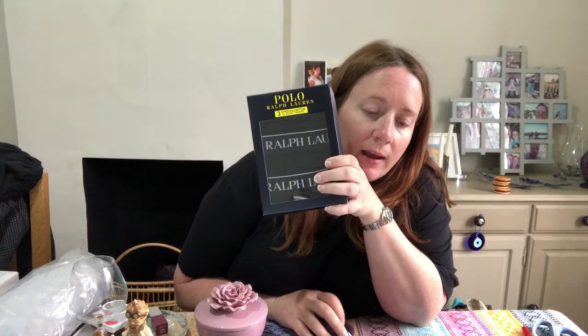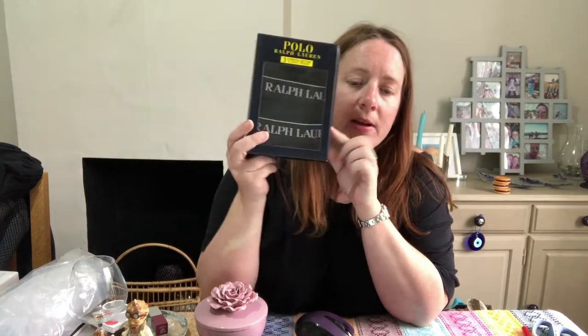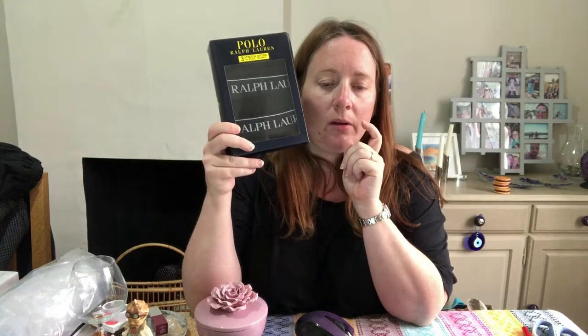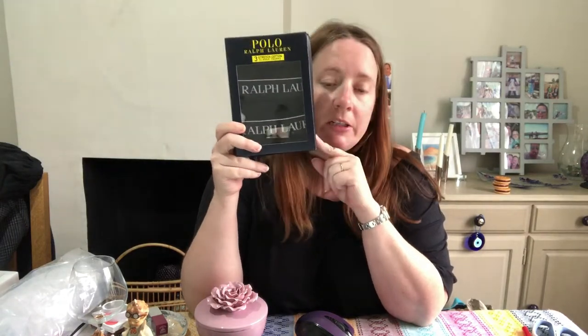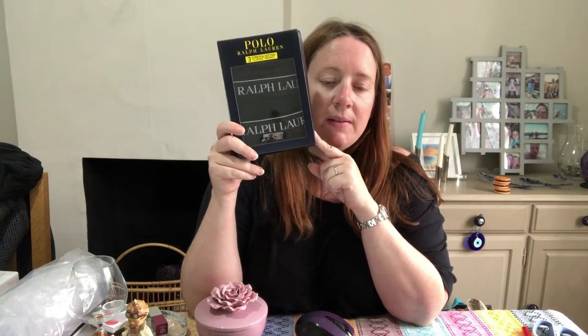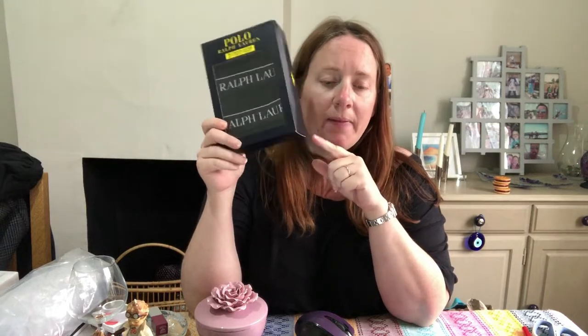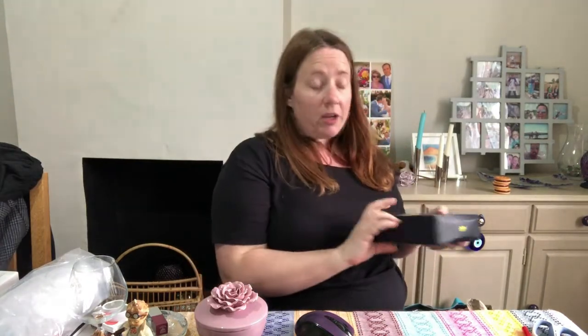Some Ralph Lauren boxer shorts, also ex-Costco stock. These cost £2.35. Had them since July — had them up for £28.99. Someone offered £18 and I said no. When they offered £20 I thought I'd take it, because £2.35 into £20 is fine by me. I think they're going to Belgium via the Global Shipping Programme.